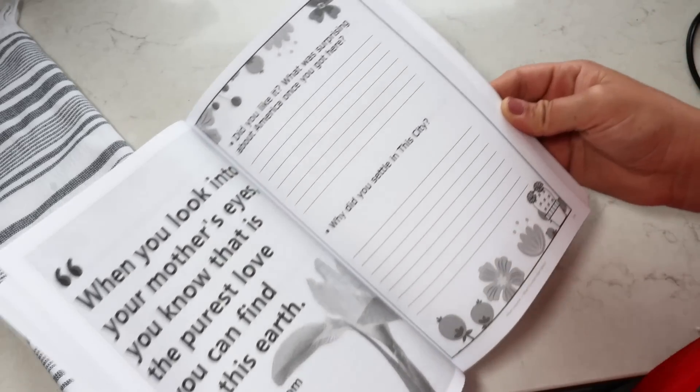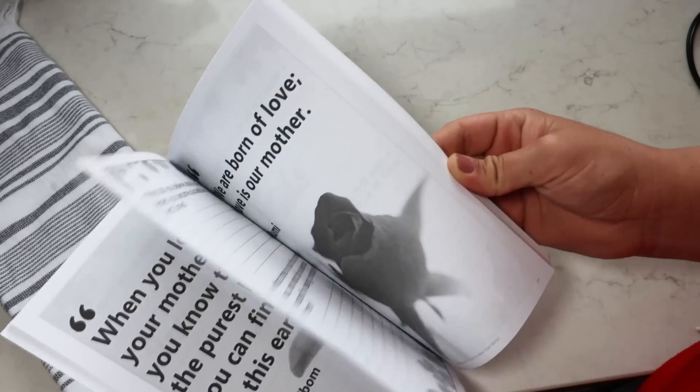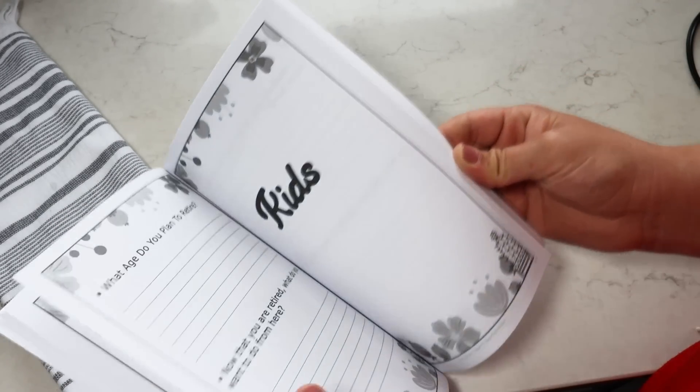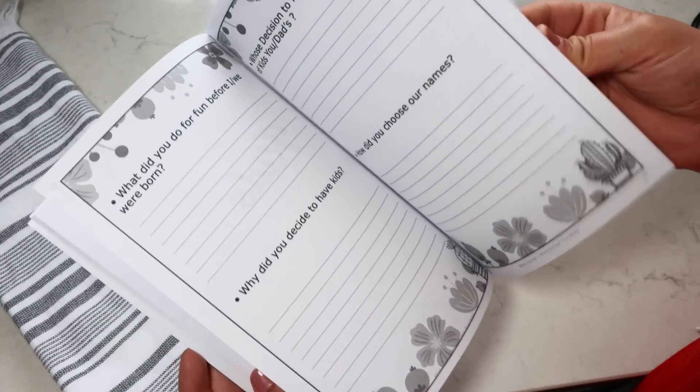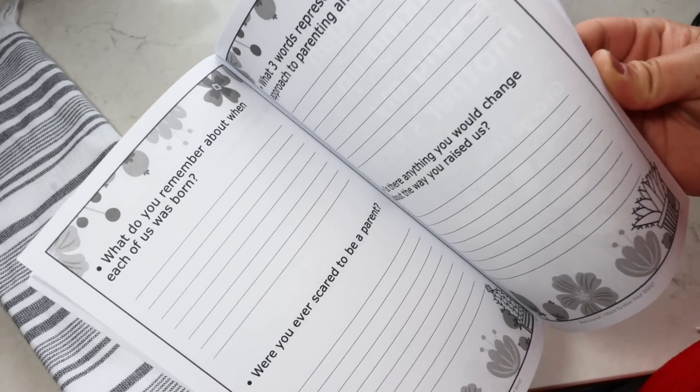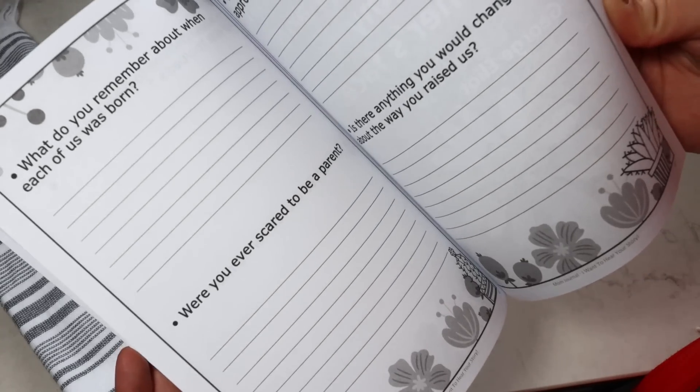This would be such a special keepsake. I really want to purchase like three of these to fill out and gift to my girls when they get married or later on in life. It's a really cute keepsake and just something fun to save forever. It's under $10 with really good reviews — definitely snag it and throw it in your gift.